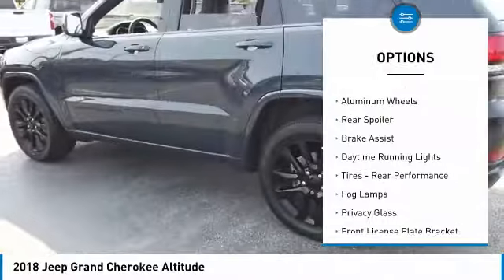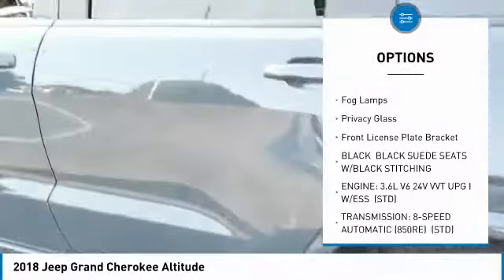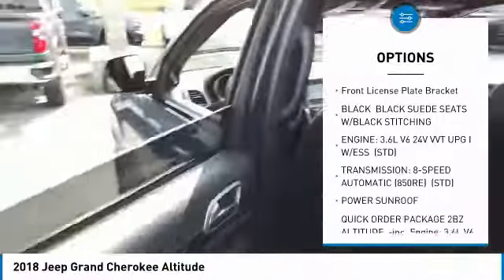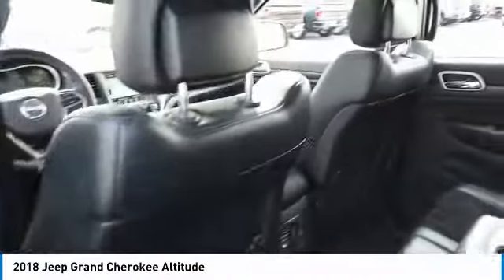Four-wheel drive, heated mirrors, aluminum wheels, rear spoiler, brake assist, daytime running lights, rear performance tires, fog lamps, privacy glass, front license plate bracket.